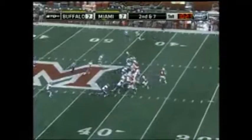Second down and seven from the forty-two for the Redhawks, as Tyrone Jones scoops in there as running back next to Dicer, who throws out of the gun — caught for a first down in Buffalo territory. That's Nick Harwell, we told you to watch him today.